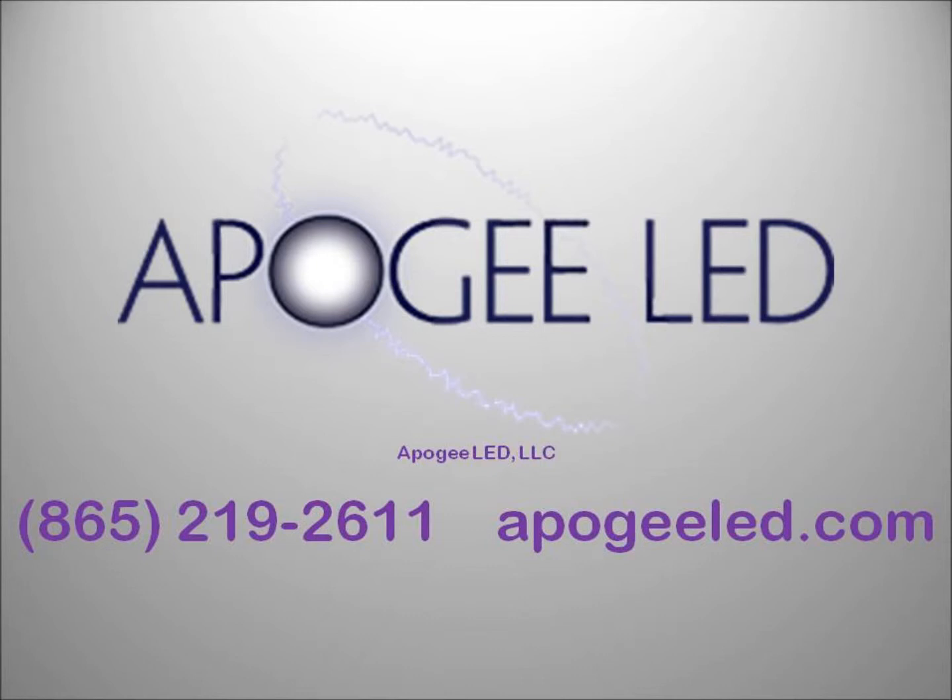Apogee LED LLC, headquartered in Knoxville, would be honored to help. Give us a call today.